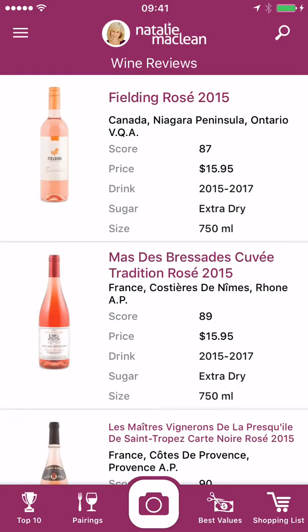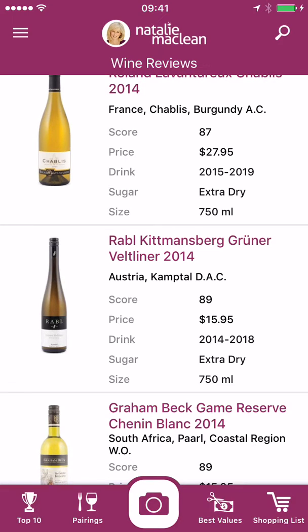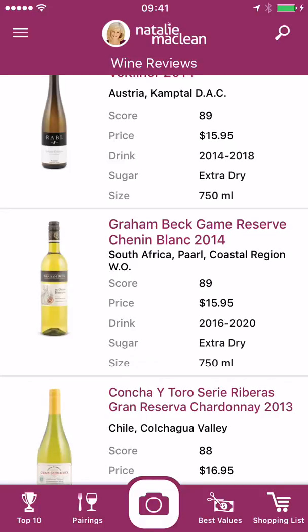Let's look at a feature called Buy Again. So I discover a wine I absolutely love — I may have put it into my cellar or it was on my shopping list — but let's say I want to know when it comes out next year or again with a new vintage, or maybe it got sold out and I want to know if it gets back in stock.